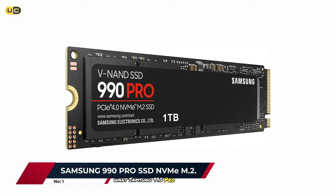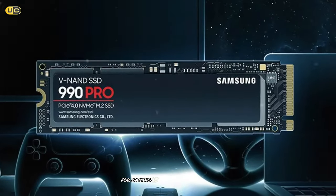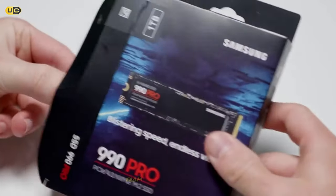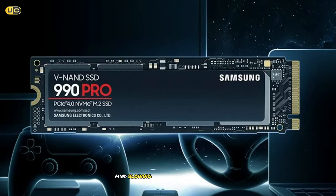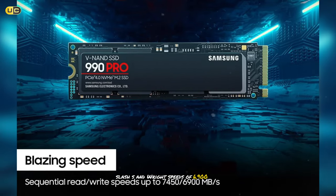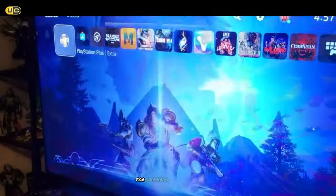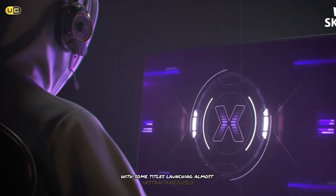Number 1: Samsung 990 Pro SSD NVMe M.2. Taking the crown as our top pick for the best M.2 NVMe SSD for gaming is the Samsung 990 Pro. Samsung has long been a leader in the SSD market, and with the 990 Pro, they've once again raised the bar for what we can expect from a high-performance drive. In our benchmarks, the 990 Pro consistently delivered mind-blowing sequential read speeds of up to 7,450 MB/s and write speeds of 6,900 MB/s. Its exceptional random read and write performance is where the rubber meets the road for gaming applications — we saw some of the fastest game load times we've ever recorded, with some titles launching almost instantaneously.